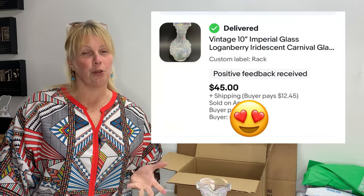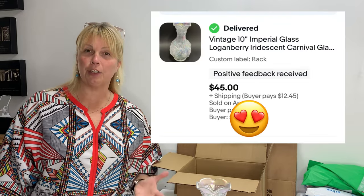Hey guys, welcome into the channel. Today we are going to do a shipping video. I sold this beautiful glass piece last night and I need to ship it out today, so I figured I would do a quick video on this. If you're here just for the shipping video, thanks so much for stopping by. My name is Tanya. I am a reseller on eBay and Poshmark and I will sell and ship just about anything, and today I'm going to share how I ship my items.